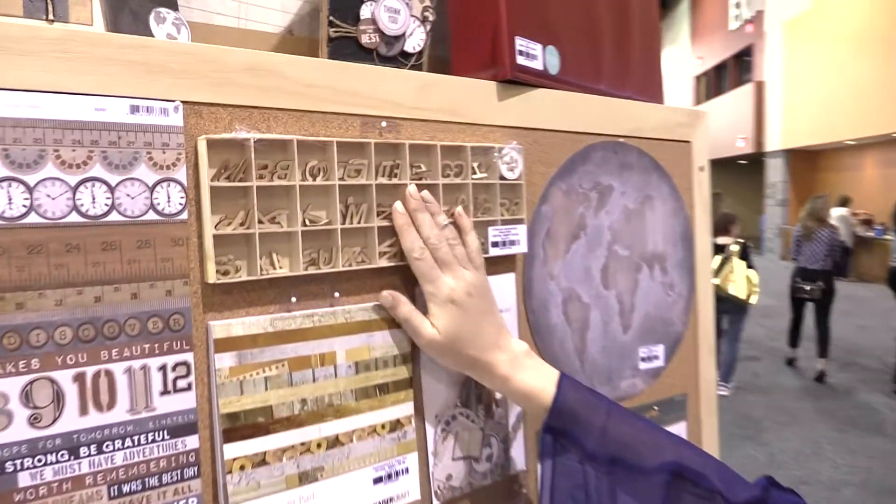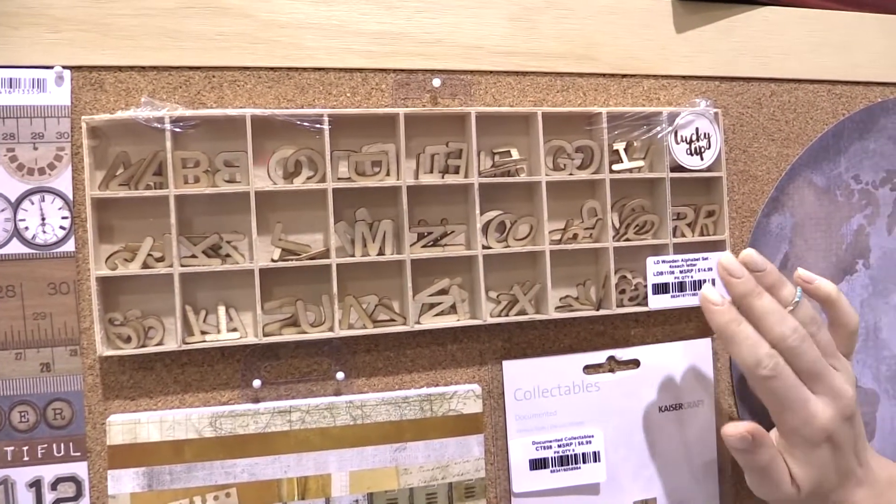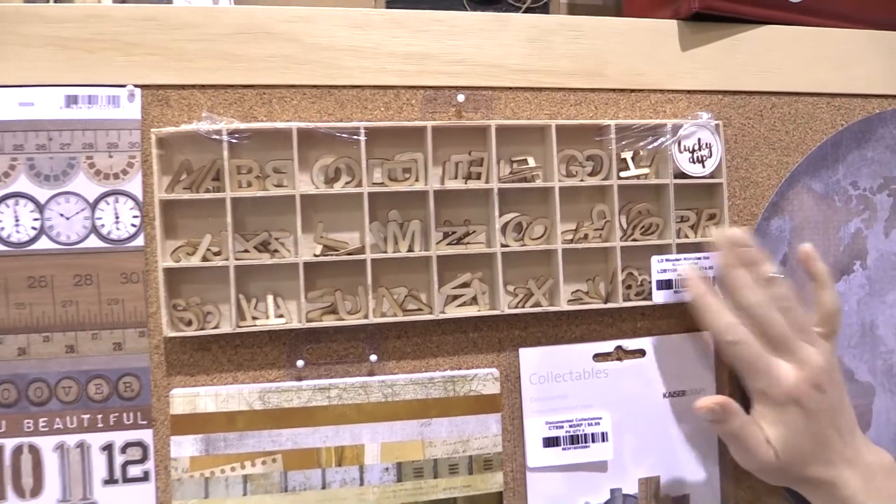I do want to point out up here the wooden flourishes for the alphabet. This is lovely because you could paint these or put them on as just that craft color. They're really fun.